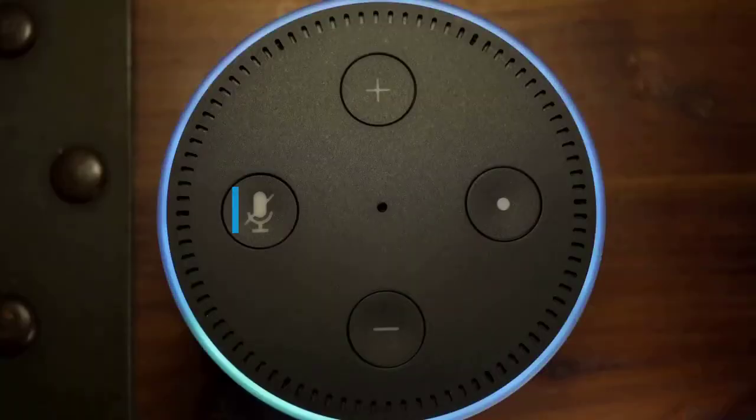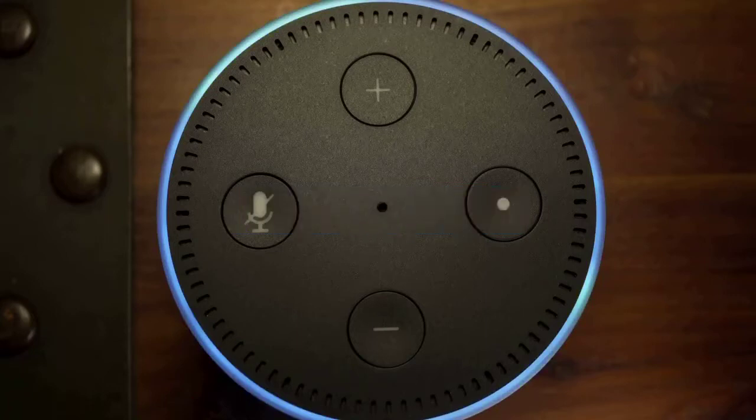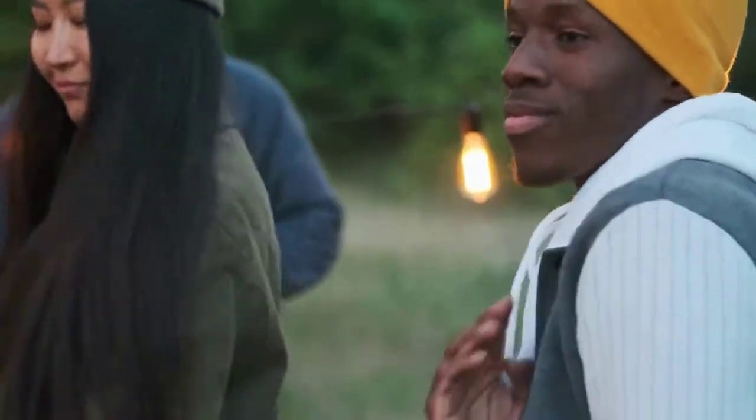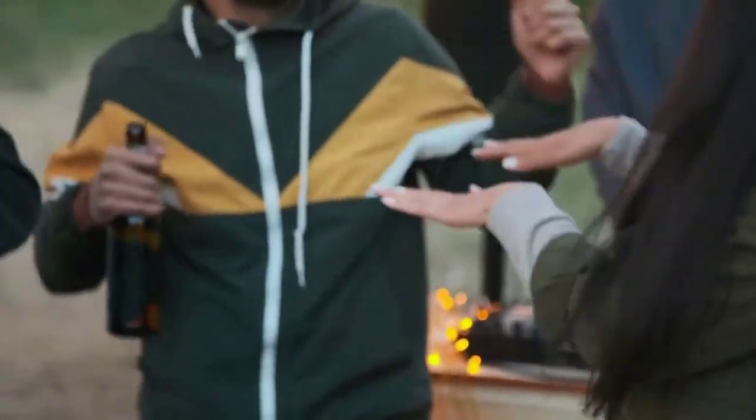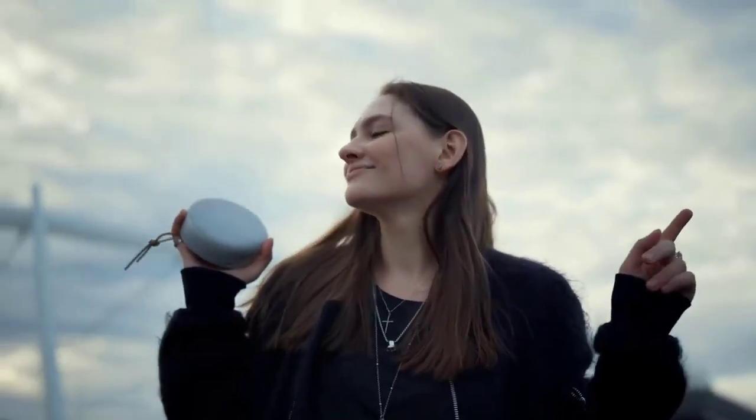Buying Guide – Size. Usually, the smaller, lower-priced speakers tend to have lower-quality audio. But this doesn't mean that all small smart speakers have low-quality audio. There are plenty of great-looking small smart speakers nowadays that offer amazing sound quality. When it comes to smart speakers, size doesn't matter — you just have to pick the one that fits you best.